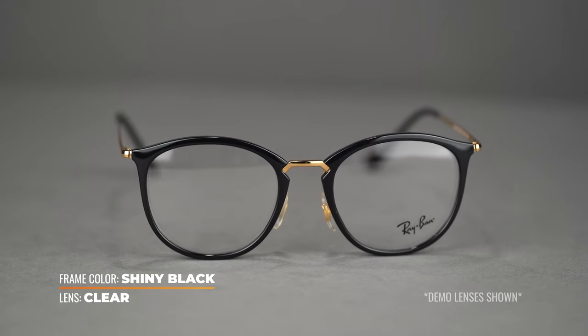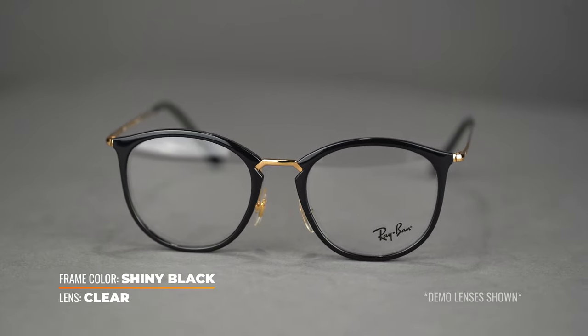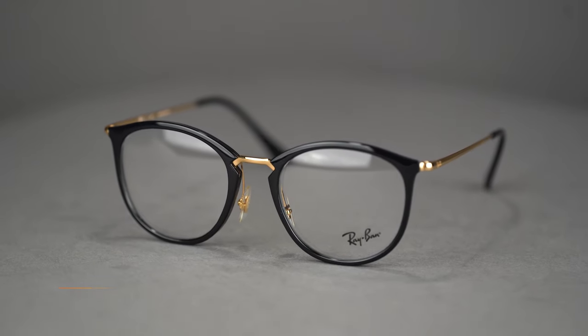Super duper lightweight — you almost forget you're wearing these, so great all day wearability. This frame comes in a couple different sizes: an SFW of 133, which is about a medium, and then a 137, which is a women's large.